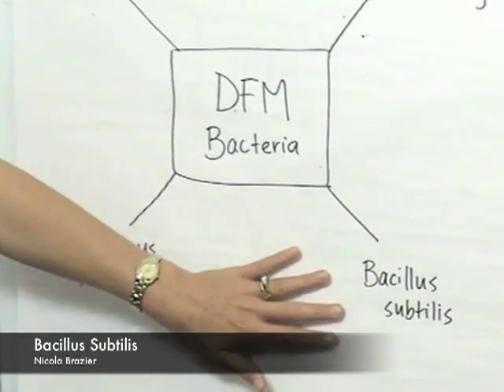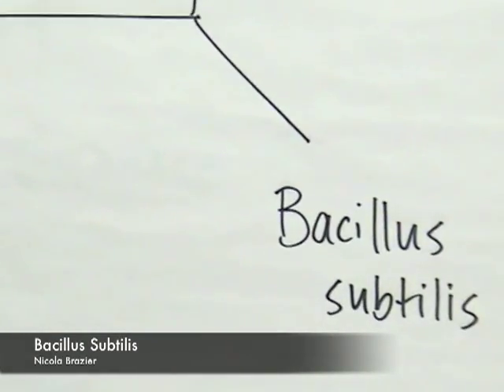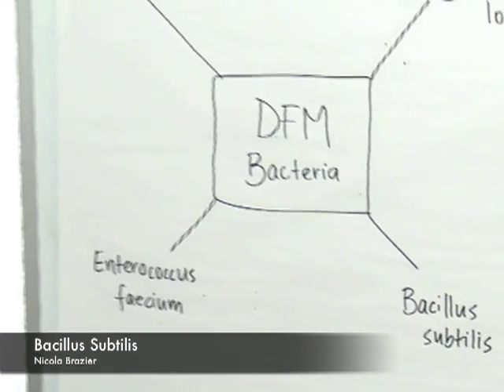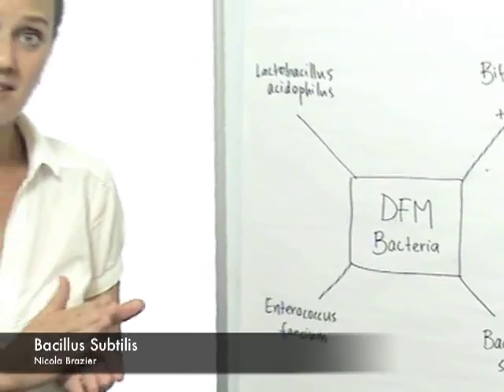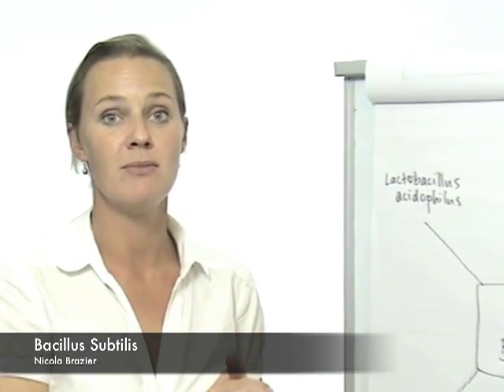Bacillus subtilis is a bacteria that's included in DFM. It obtains its energy through fermenting carbohydrates within the rumen, but it will also utilise oxygen if it is there, which is important for removing that oxygen from the environment, making it more beneficial for the bacteria that cannot tolerate oxygen.